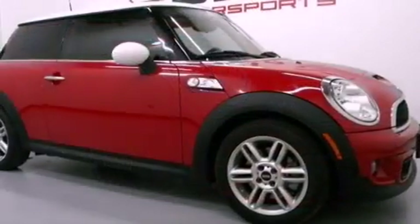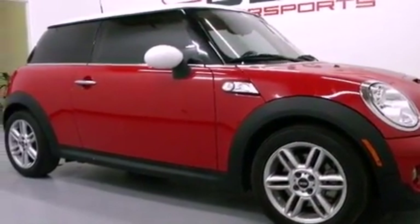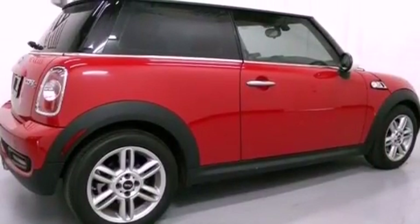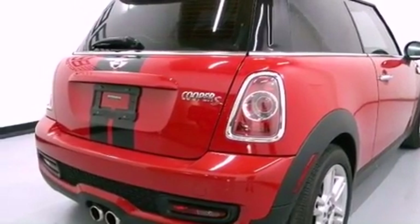The following features are also included: air conditioning, full-power accessories, a rear window defroster, a rear spoiler, an engine immobilizer theft deterrent system, front fog lights, halogen headlights, an anti-lock braking system, and keyless entry.